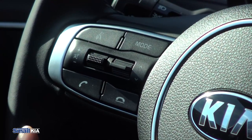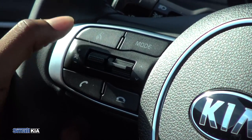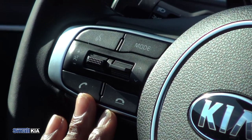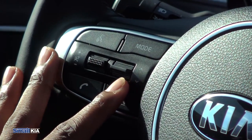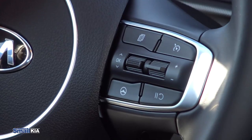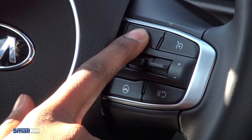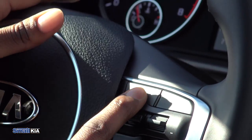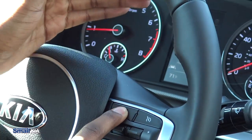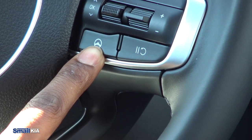On the steering wheel on the left we have the speech button for your voice commands. There are also controls for your radio — volume up and down, to change the song, and to answer and hang up calls. On the right side we have a menu button that cycles through the menus on the screen in front of you, your cruise control button, and the heated steering wheel button.